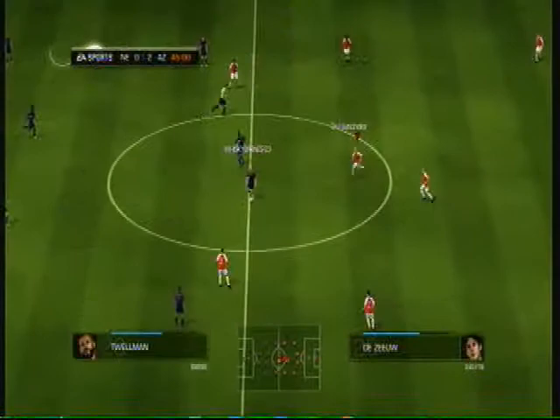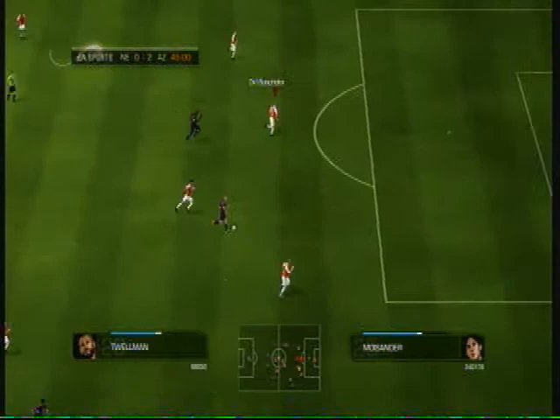Well, that has made it 2-0. Oh, he's in the clear — he's put it away. It's a superb goal.